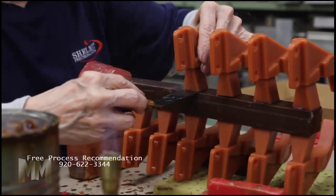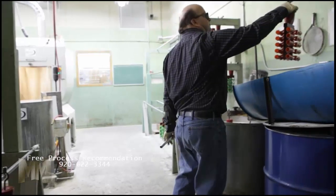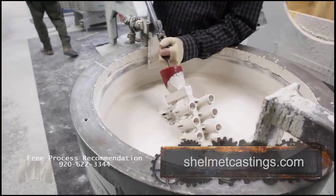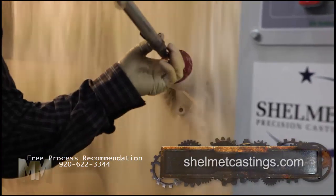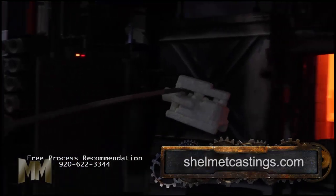The process begins when wax is injected into an aluminum die, creating a pattern. Patterns are attached to waxed trees, then repeatedly dipped in a solution and sanded to create a hard mold. Molds are then de-waxed, leaving behind a hollow shell, which is cured by firing.